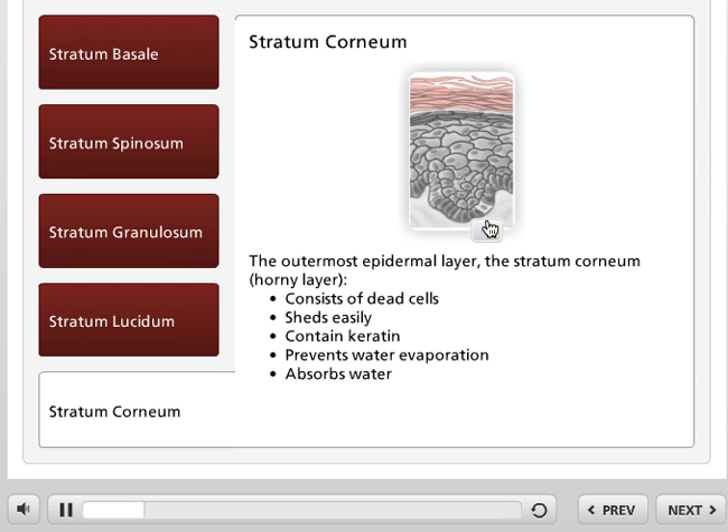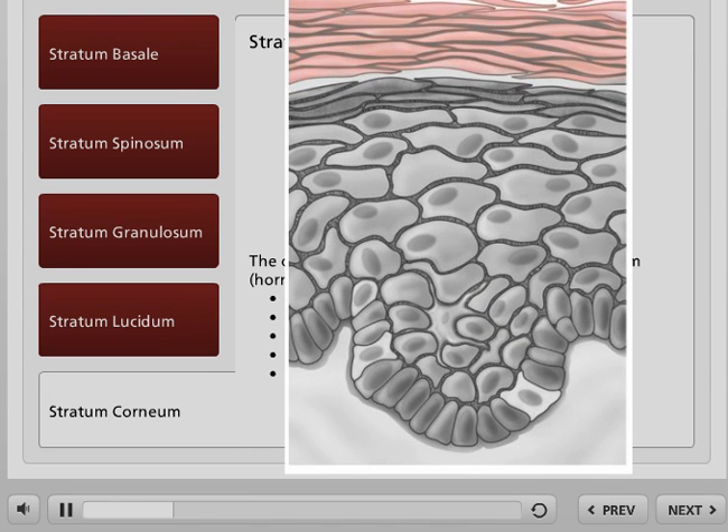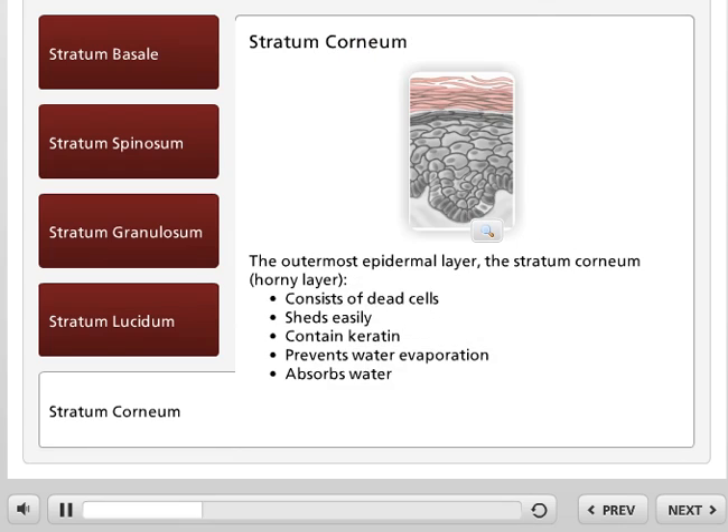The outermost layer of the epidermis is called the stratum corneum, or horny layer. This layer consists entirely of dead keratinocytes. The stratum corneum can be 20 to 30 cells thick. The keratin in these cells helps keep the skin hydrated by preventing water evaporation. These cells can also absorb water, further aiding in hydration. This explains why you experience wrinkling of the skin when your fingers are immersed in water for long periods.